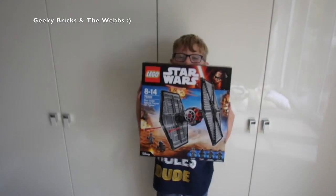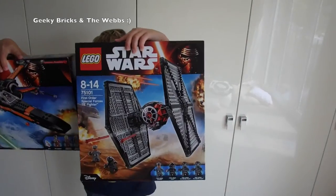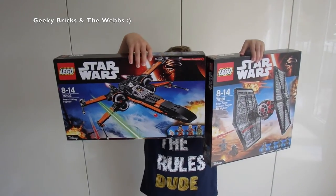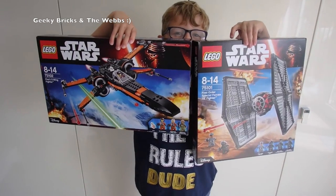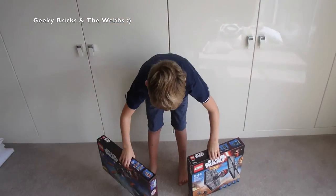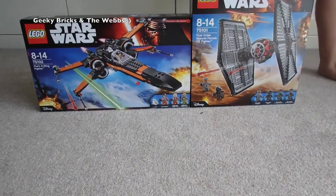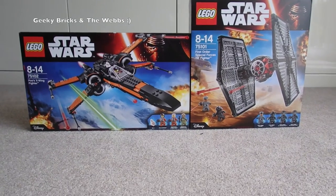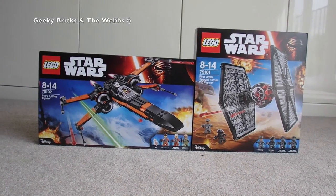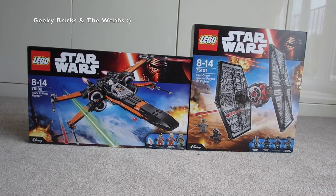Both brand spanking new — can you pick both at the same time? There we go, so there we see both sets. They are both brand new sealed sets. If you want to win those two sets, head over to that competition, hit the link, go ahead and subscribe to my channel.